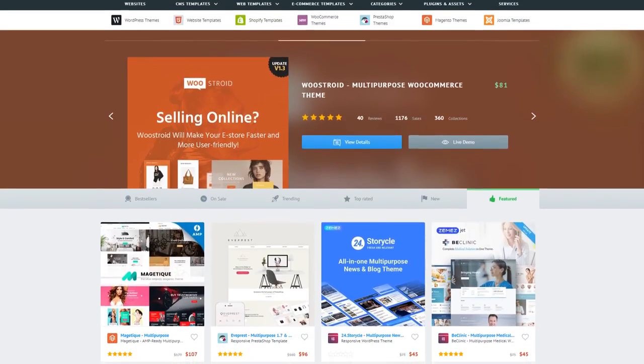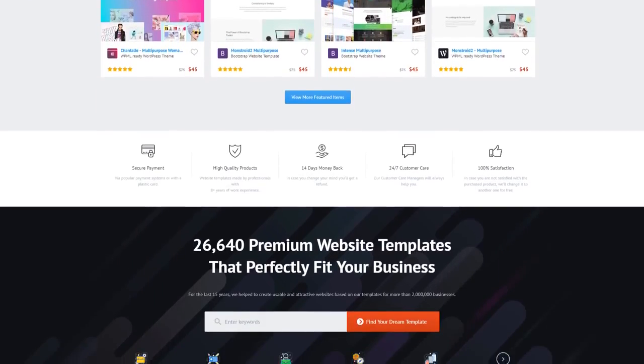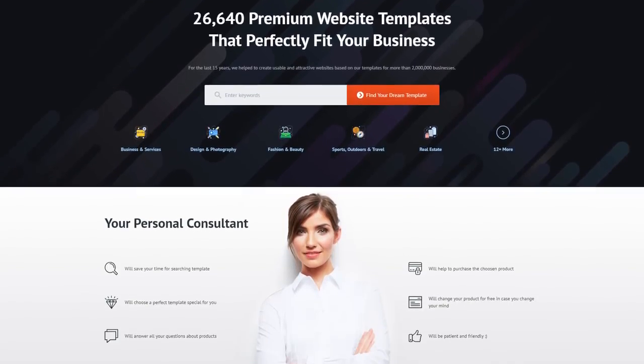I hope you enjoyed watching this collection of the top premium WordPress themes you can get on TemplateMonster Marketplace. Find the links in the description and see them yourself!